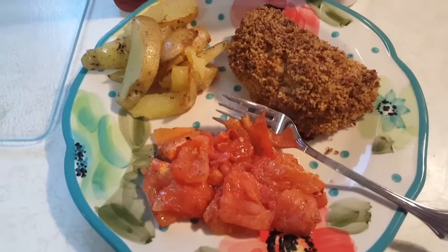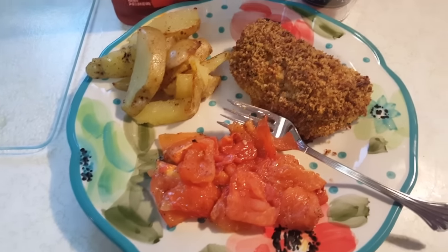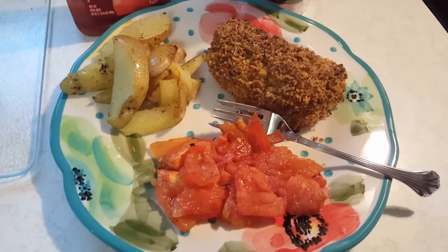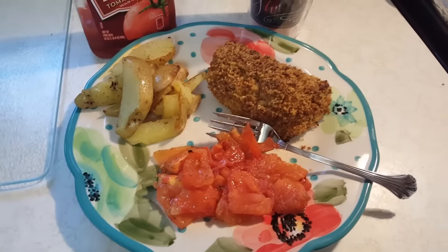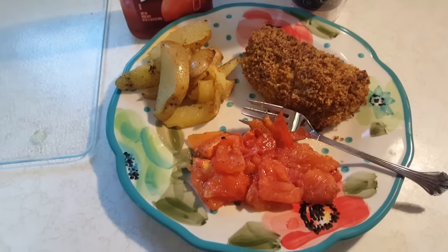Here we are, guys — it looks really good! Everything turned out just the way the recipe said it would. One thing I had to do was let the chicken cook about five more minutes than originally planned because when I cut into it, it still looked a little pink, and we don't want to get sick. It is good — it's really good! The chicken is really tender, the seasonings were perfect, the tomatoes are divine, and the fries — well, they're just good old fries, so you know I had some ketchup. I highly recommend it.